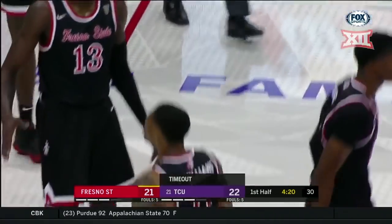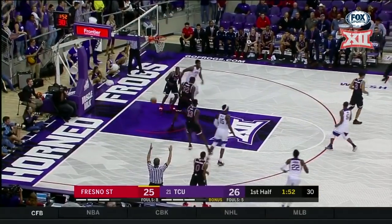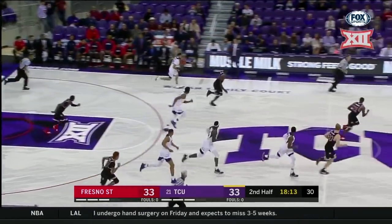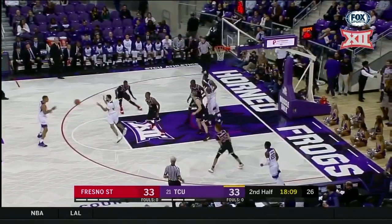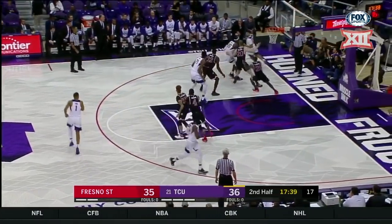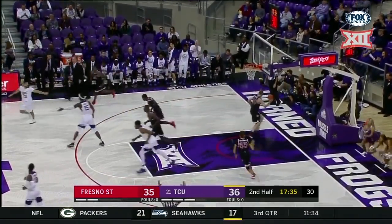Nimhart — there he is, three-pointer for RJ. No need to dribble there — catch and shoot. You're a good enough shooter, especially at 15 feet; catch and put it up. Robinson leaves it for Bain — this will be his first three of the game. Nimhart, now J.D. Miller. Here's Robinson — there's another three for Alex Robinson.